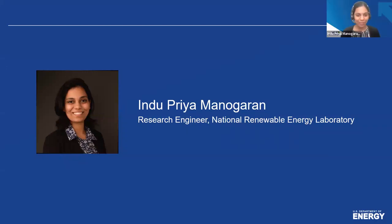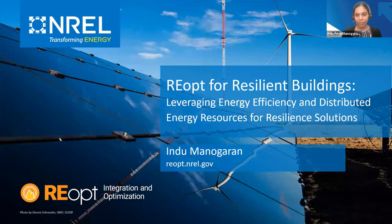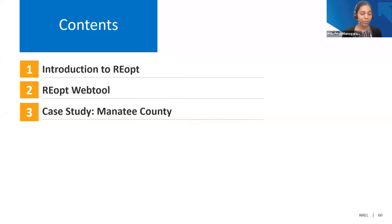Thank you, Brooke. Good morning, everyone. My name is Indu, and I'm a researcher at the National Renewable Energy Lab. I'll be presenting on NREL's energy planning tool, REopt, and how it can be used to provide resilient solutions for buildings. We will discuss what REopt is and how it works, and also take a look at the REopt web tool where users can readily access it online to make energy decisions.